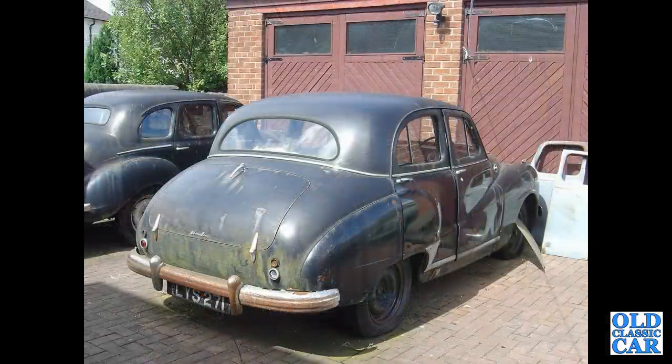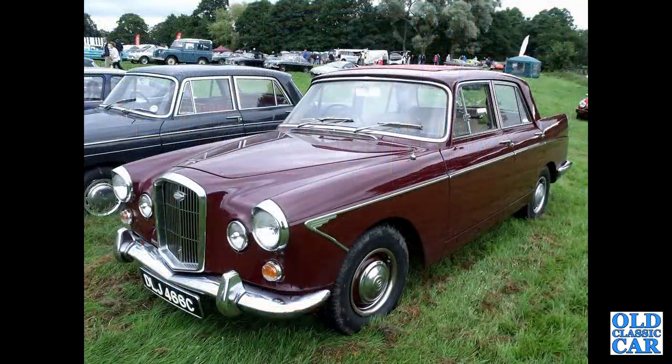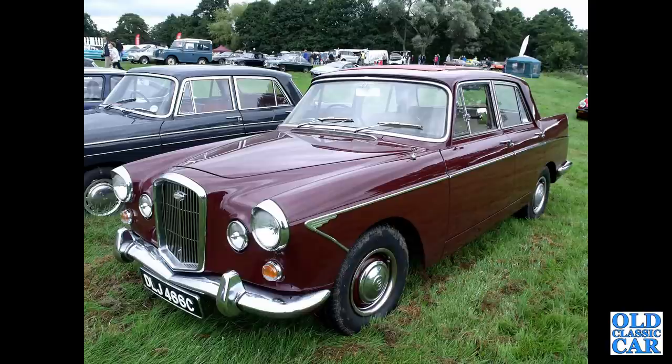And here is an Austin A70 — but this is the A70 Hereford, big brother to the A40 Somerset, with the Devon alongside. 1965 now — big Farina, this is a Wolseley 6/110, complete with Webasto sunroof, and another Austin Cambridge alongside.